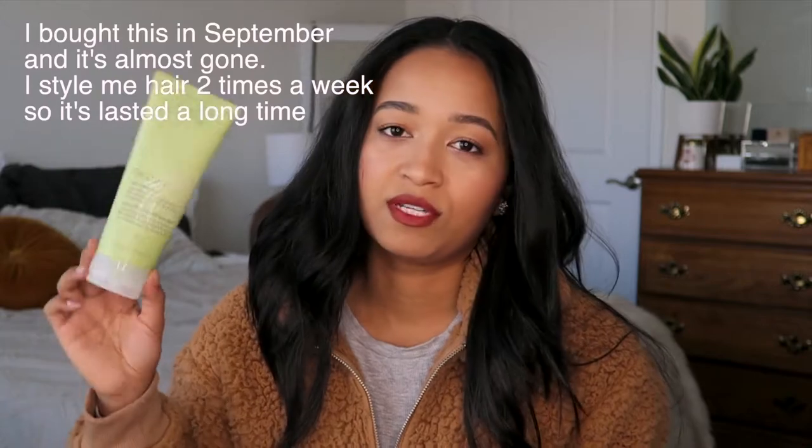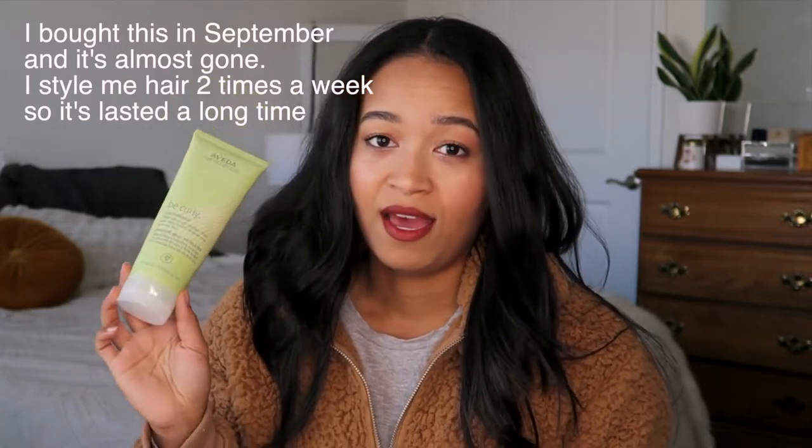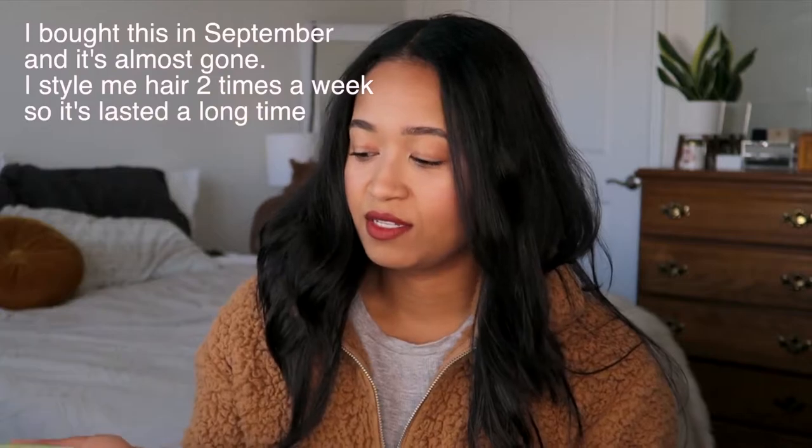I'm going to start off with hair because this is only one product. I was using DevaCurl products but I decided to give Aveda a chance because I saw someone use it. This is the Aveda Be Curly Curl Enhancer. It intensifies curls, combats frizz, and helps boost shine on curly or wavy hair. I originally bought this on Amazon — it's 200 ml or 6.7 fluid ounces and around $26 in store.